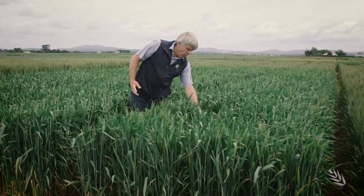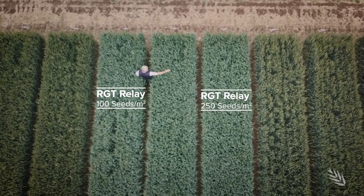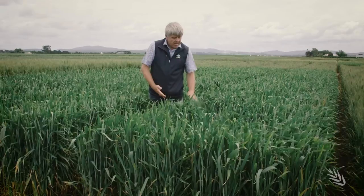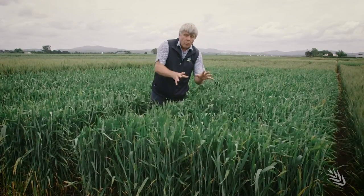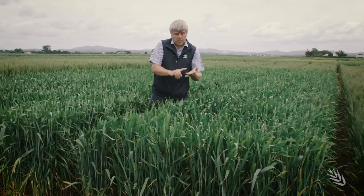At this stage in mid-November here in Tasmania, you look at 100 seeds per square meter — two and a half times less seed than here — and you can hardly tell the difference. What we're trying to do is to look at those factors both from a yield, competition, and economic standpoint.